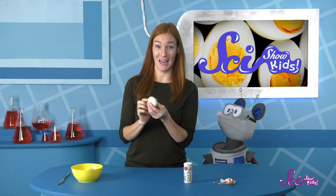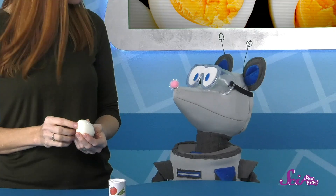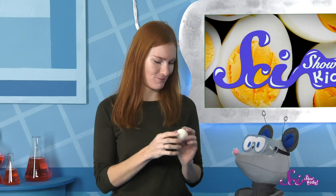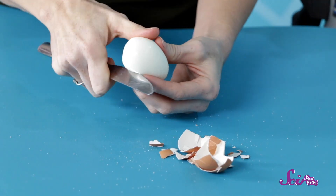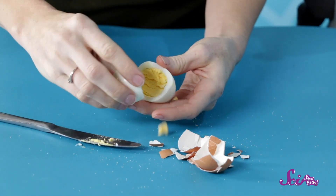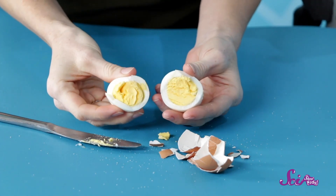But take a look at my hard-boiled egg. What do you notice about it? The egg is solid. The egg white has turned white and firmed up into the shape of, well, an egg. And inside of it, we can see that the yolk has become a solid yellow circle with a kind of crumbly texture.